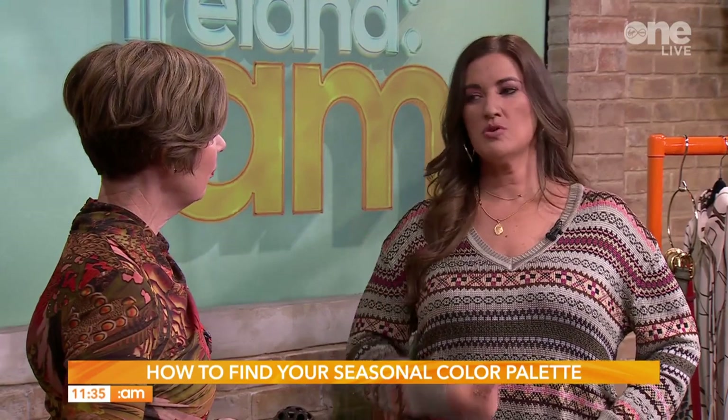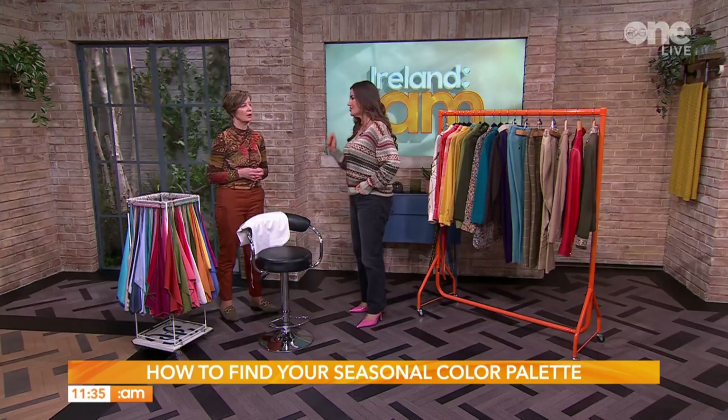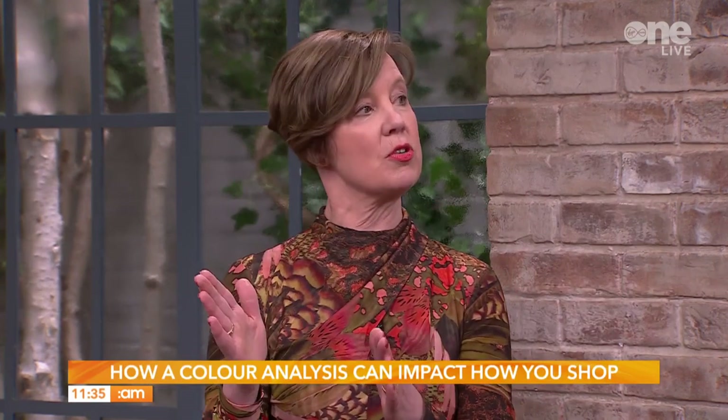We did this yesterday when the host had no makeup on. To talk about what colour can do practically — we're all about sustainability now when it comes to our wardrobe. A lot of us have a wardrobe full of stuff we don't wear because it just doesn't suit us. You see a colour, you like it, you buy it — but that colour doesn't like you. Or it's in fashion so you buy it. This gives you a really good focus. You go into a shop with clarity about what works and what doesn't, and if half the shop doesn't have your colour, you can ignore it.